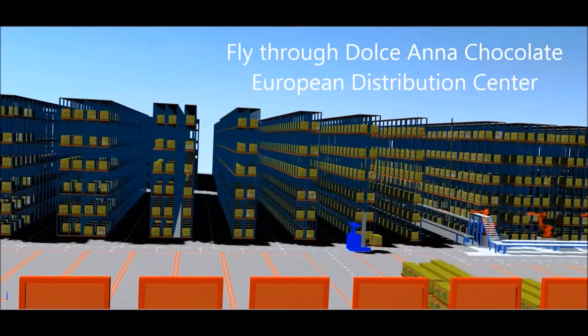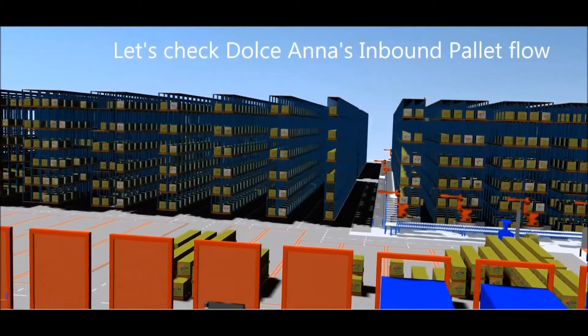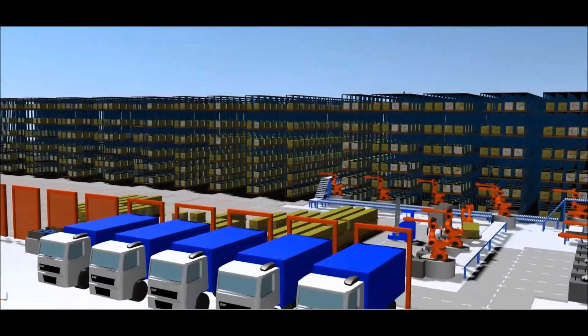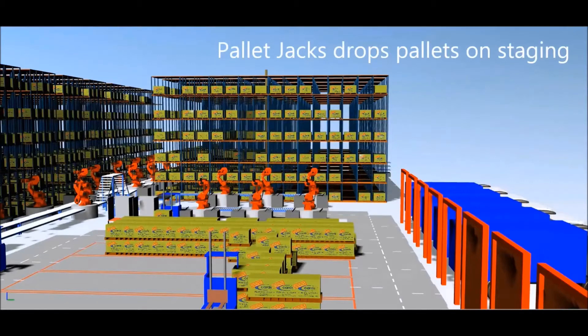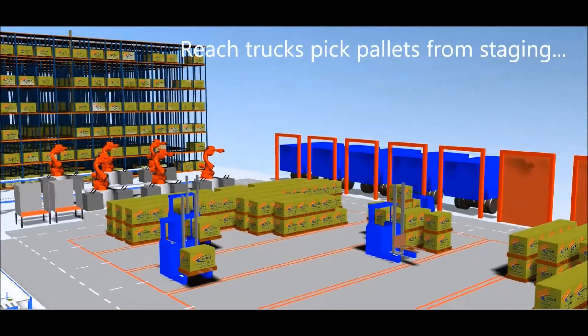Let's check on Dulciana's inbound pallet flow. All chocolate and candy products of Dulciana which are not locally produced are shipped to the distribution center in the morning by trucks. When a truck arrives at the warehouse, it gets allocated an available dock. A pallet jack then picks 4 pallets at a time from the truck and drops them on the staging floor directly behind the dock.